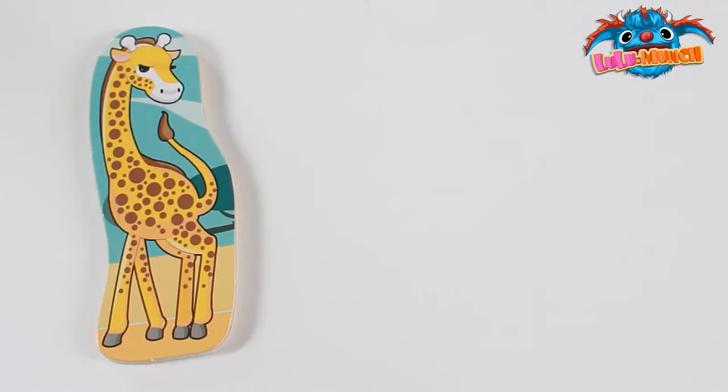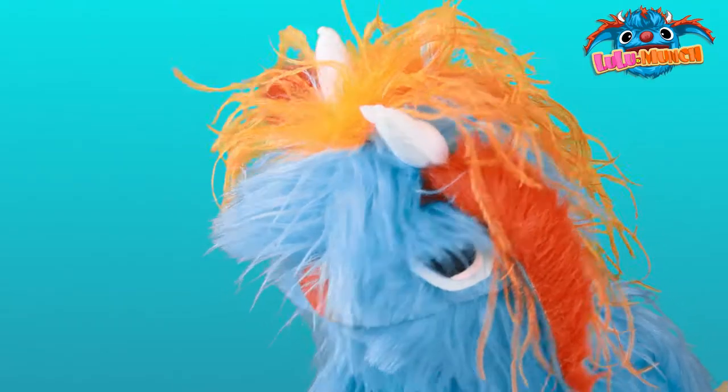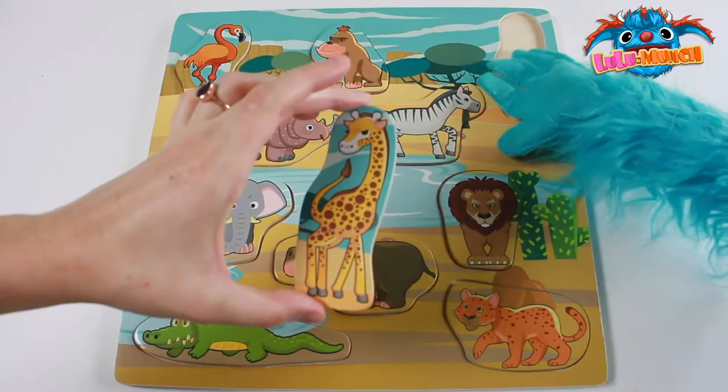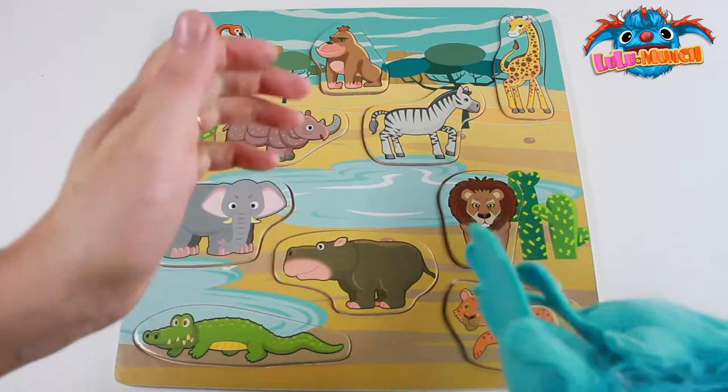Last one! What animal is this? It's a giraffe! So tall! Right here — last puzzle piece! Yay! We made the puzzle — great work!